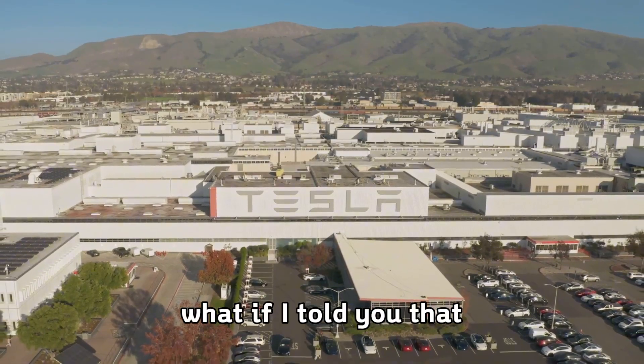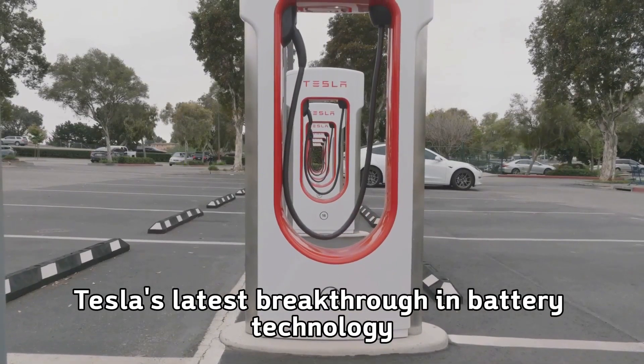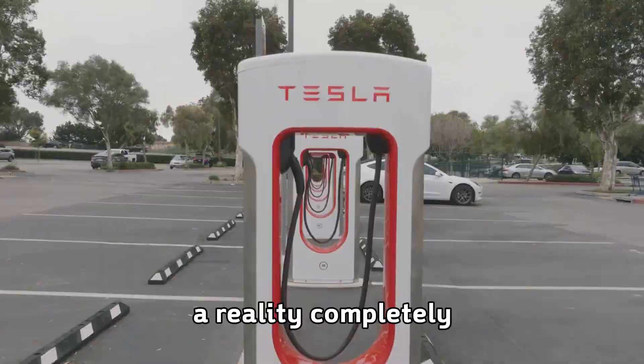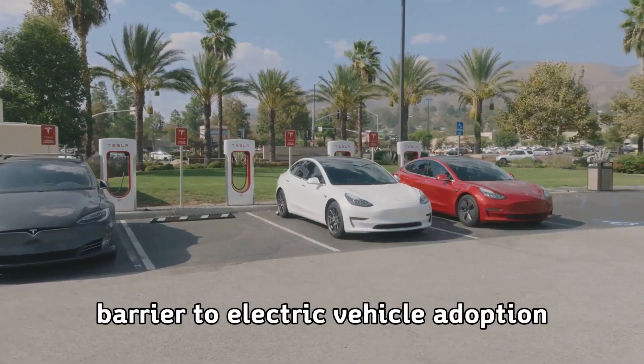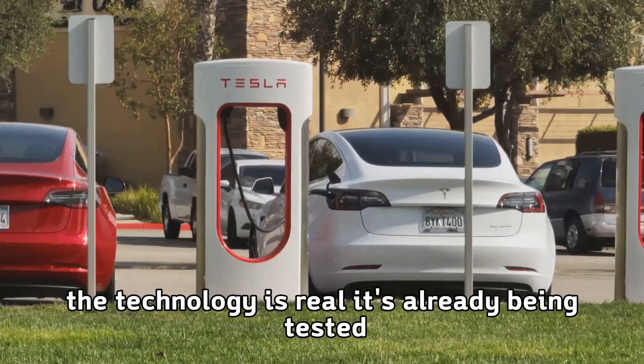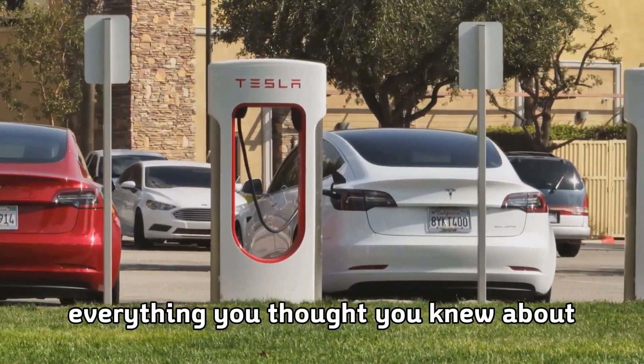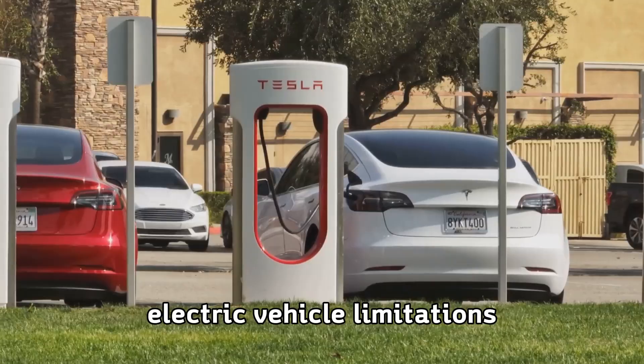What if Tesla's latest breakthrough in battery technology could make five-minute charging a reality, completely eliminating the biggest barrier to electric vehicle adoption? The technology is real, it's already being tested, and it's about to change everything you thought you knew about electric vehicle limitations.